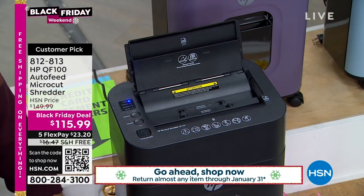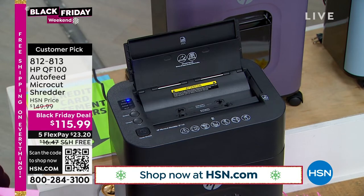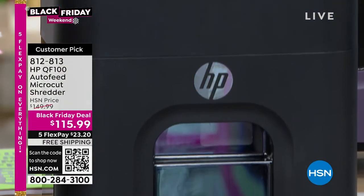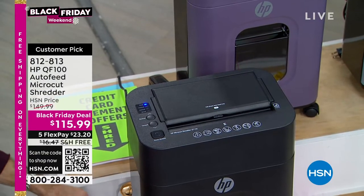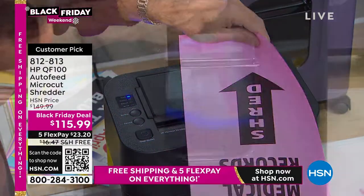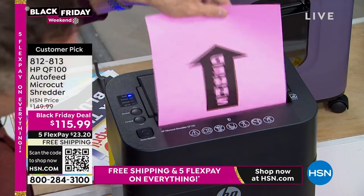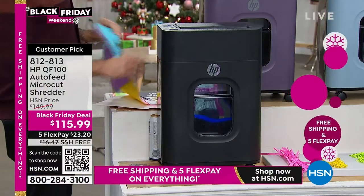One of the most overlooked home appliances, but one of the most necessary, is a shredder. It's finally time to get a shredder, and why not get it from our number one brand. This is fast, powerful, and quiet. It doesn't only do your pages, documents, junk mail, medical records, and financial forms — it does credit cards, paper clips, staples, and store cards. It'll shred up to 10 pages at a time.